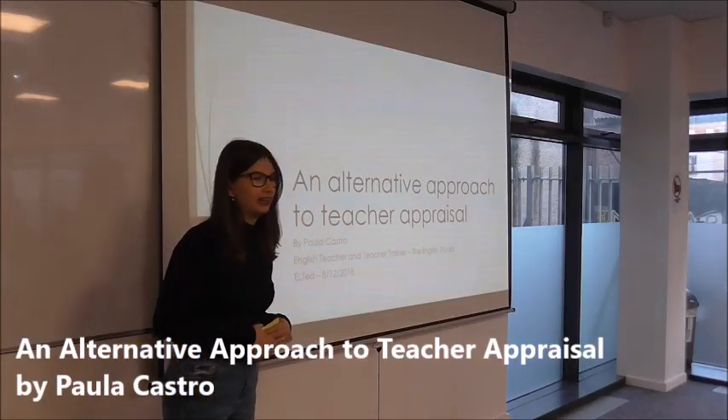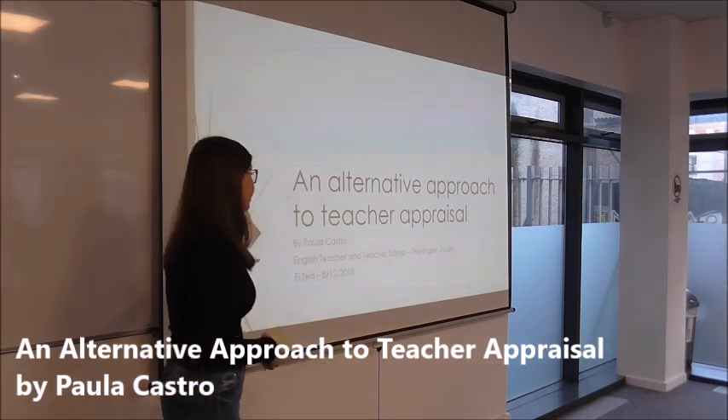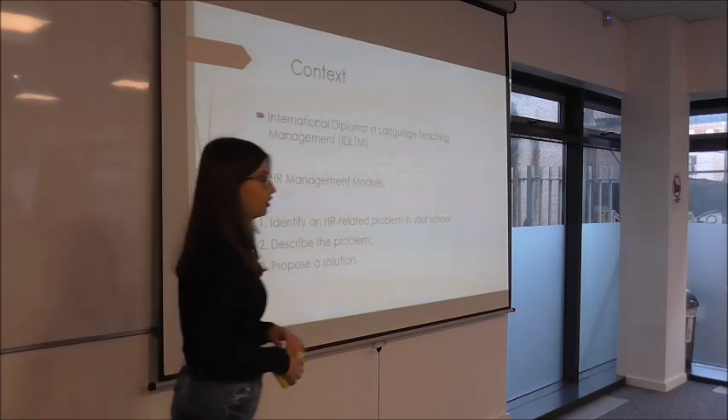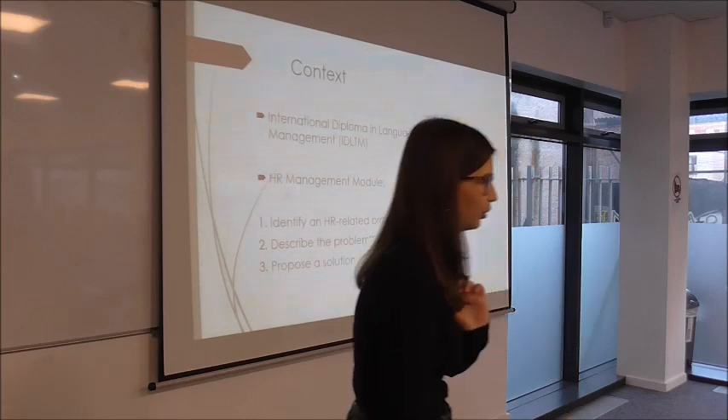Today I'm going to talk about the project that I developed as part of a course I'm taking at the moment. It is basically an alternative approach to teacher appraisal. I'm taking a course called International Diploma in Language Teaching Management — it's called the IDLTM for short.